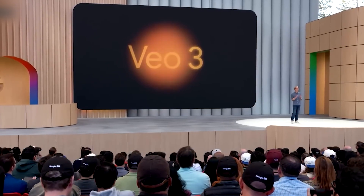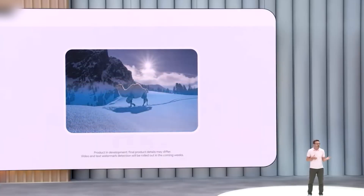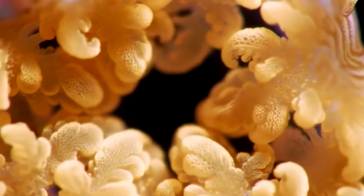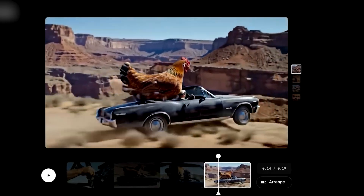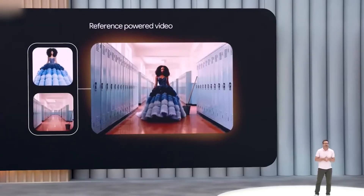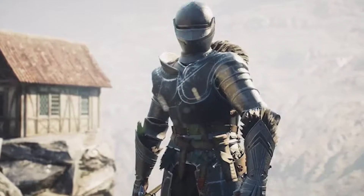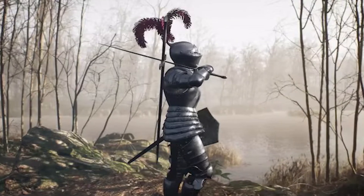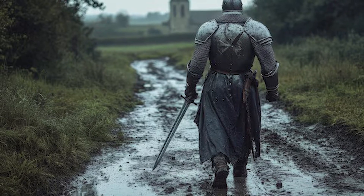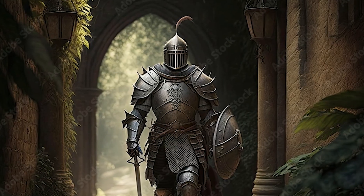What makes VO3 stand out? It doesn't just create captivating visuals — it builds a sequence of shots with visual storytelling in mind. VO3 understands scene continuity, simulates camera dynamics like a drone flying over mountains or a handheld shot in a narrow alley, and follows prompts closely, reacting to lighting, shadows, weather, and physics. Imagine typing 'a night walk through a medieval village at dusk' — VO3 generates visuals with background noises, ambient lighting, floating dust particles, flickering torches, and shadows moving based on light sources.